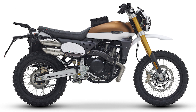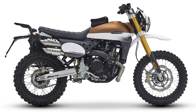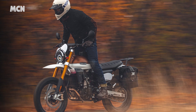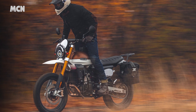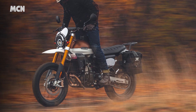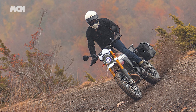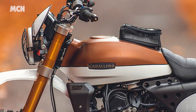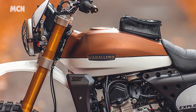Fantic have released another new variant of their Caballero 500 model, this time called the Explorer. The new bike is a rally-inspired take on the platform with 21 and 17-inch spoked wheels, high-level front mudguard and 70s two-tone paint job. The Explorer earns its name thanks to a tank bag, rear rack and single-sided luggage. It's available now and costs £7,649.